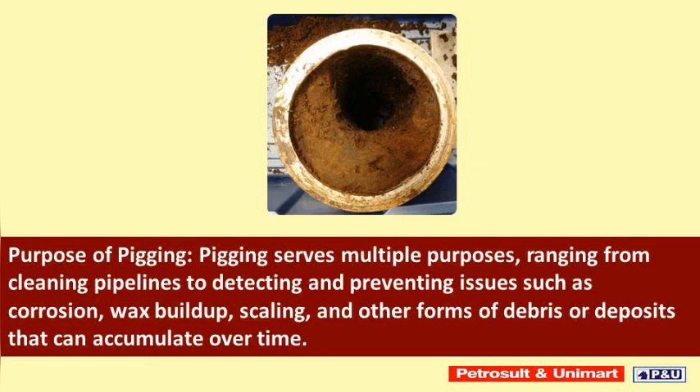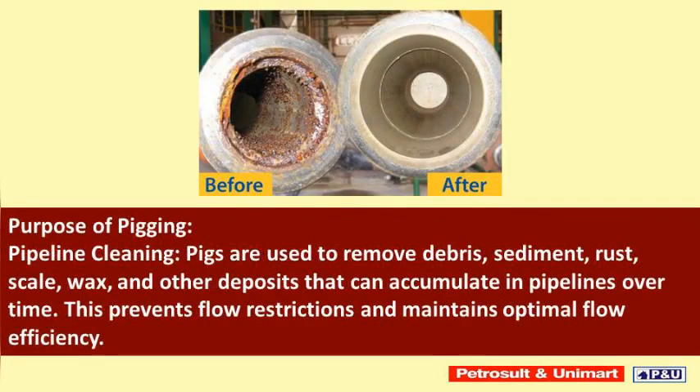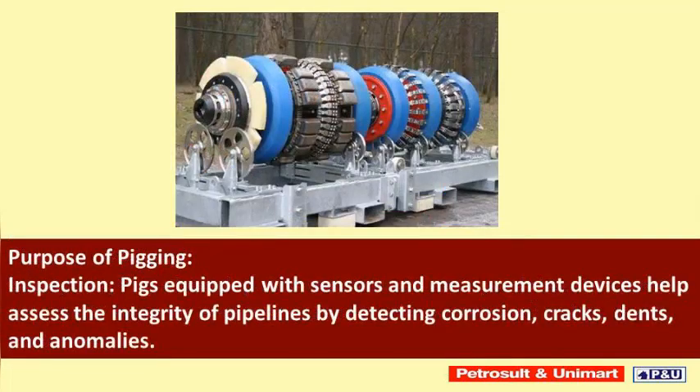Pipeline cleaning: pigs are used to remove debris, sediment, rust, scale, wax, and other deposits that can accumulate in pipelines over time. This prevents flow restrictions and maintains optimal flow efficiency.